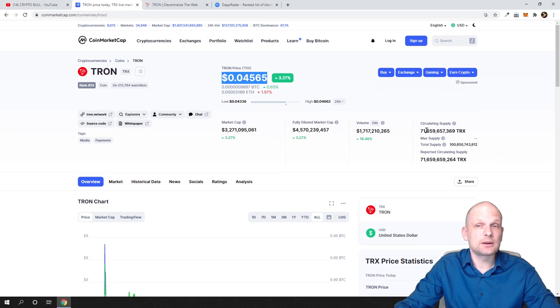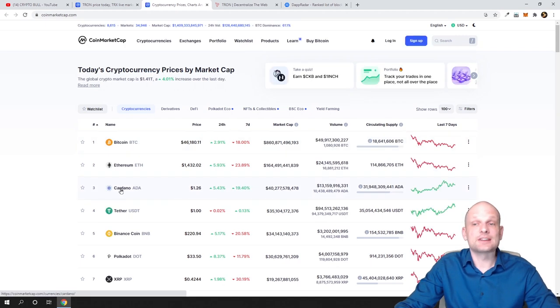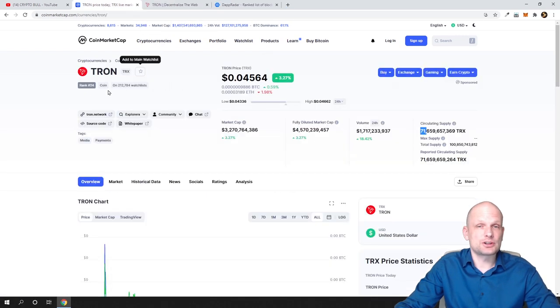If you compare to the biggest cryptocurrencies, for example ADA — Cardano currently has 31 billion in circulating supply. So Tron has twice as much in circulating supply as ADA. That's the main thing we need to understand first.